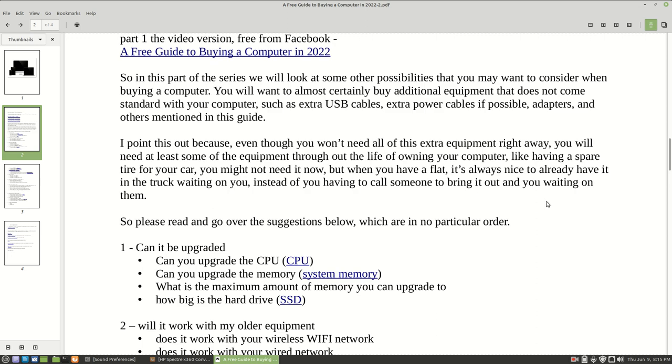The first thing you'll want to consider is whether the computer you're thinking of buying is upgradable. Is it easy to upgrade? Is it possible to upgrade it? Some computer systems may not be easy or even possible to upgrade, whether it's a laptop, desktop, tablet, or even a cell phone. Some computers are easier to update and upgrade than others.